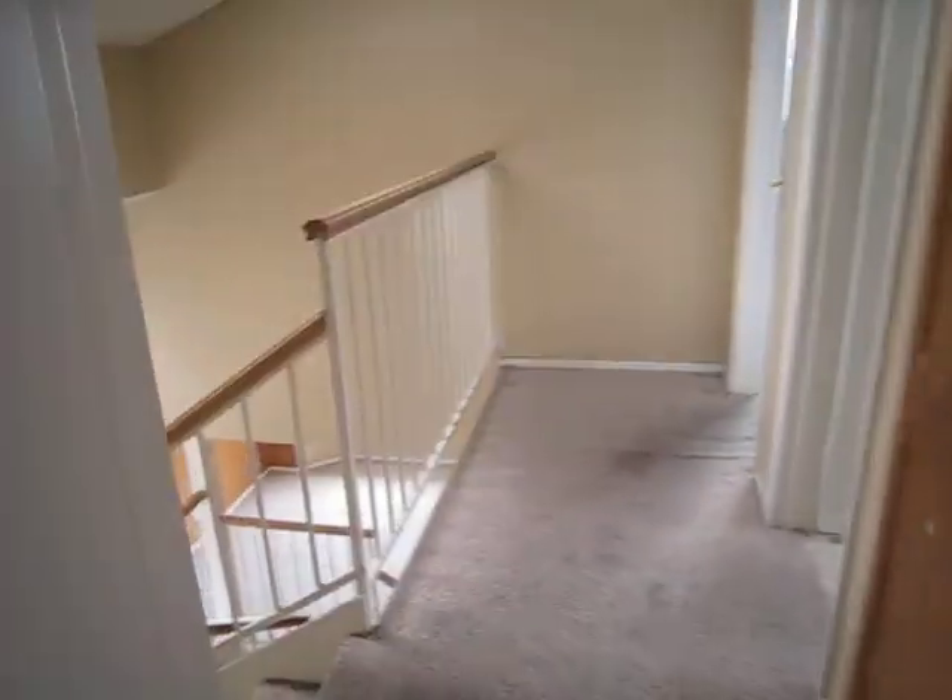Master bedroom. Nice stripes. Definitely needs paint. I think this is a good buy at $75,000.